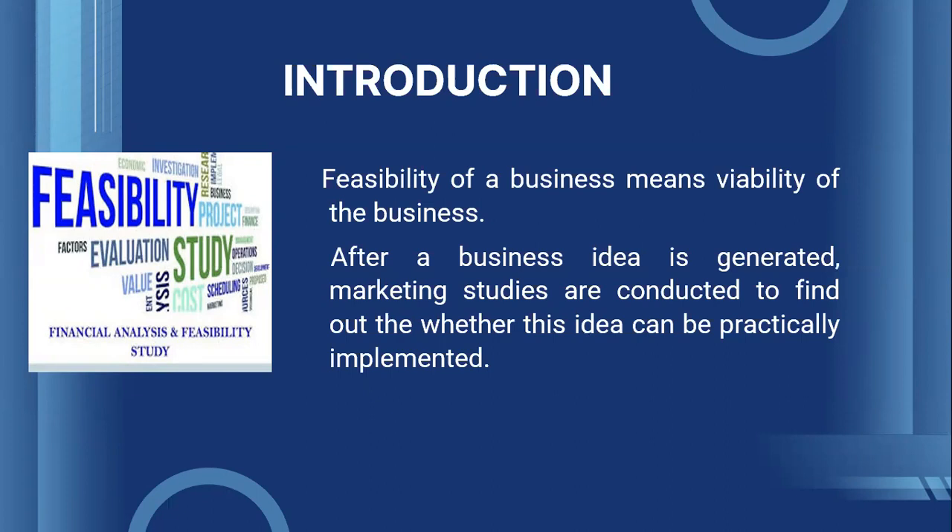On the other hand, those entrepreneurs who spend a lot of time on conducting a feasibility study — by identifying the potential customers, discussing with them the needs of the customers, identifying the competitors, finding out how much resources would be required, how much it will cost to produce a product — would be able to see a steady growth in their venture.